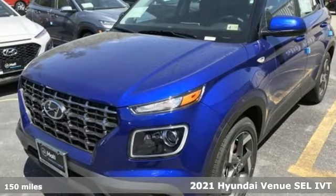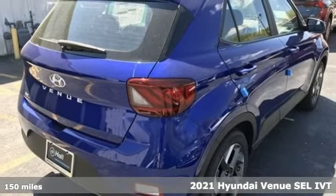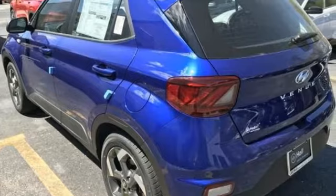It's a new 2021 Hyundai Venue. Challenging convention to find a better way. It's the Hyundai way. You'll look forward to every drive with features like these.